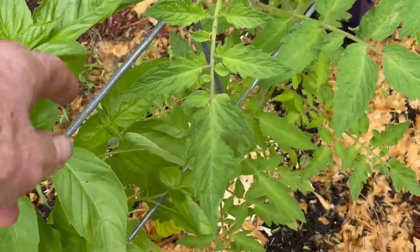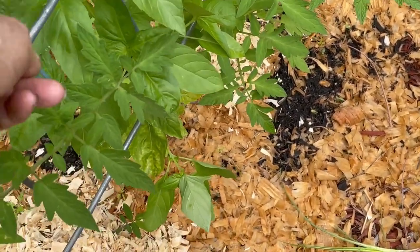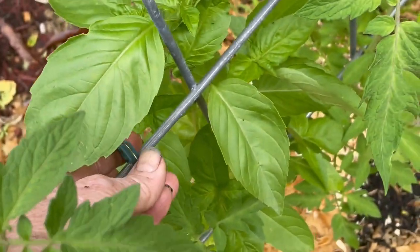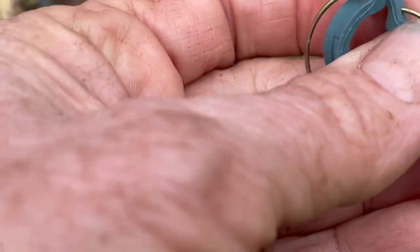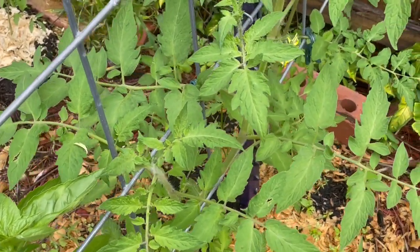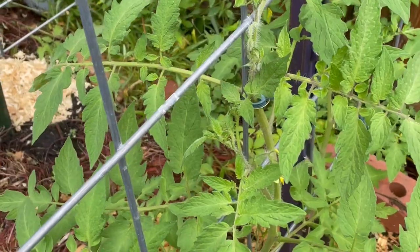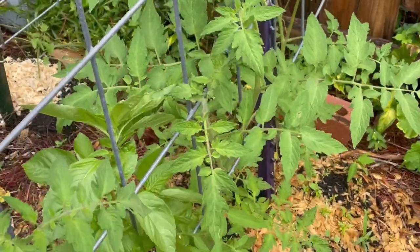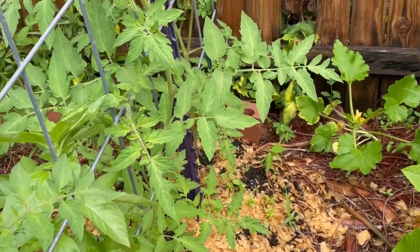This basil is growing pretty good — I'm going to top that today so it'll bush out a little bit more. It looks broken but I think I can use it anyways. Nope, it's not broken — I can fix that. So I'm going to pull that in and hook that up. There, I got it hooked up. They're doing really, really good. I hope I get some peppers off of them.